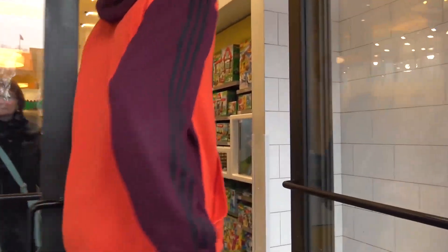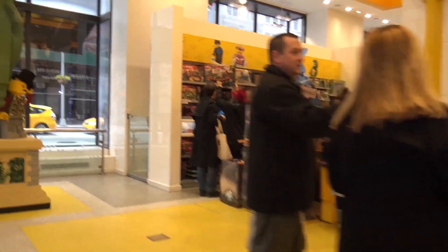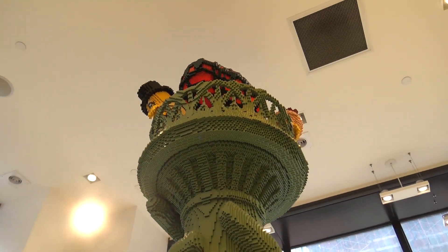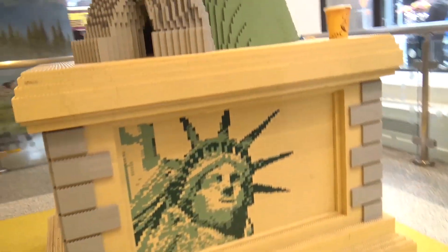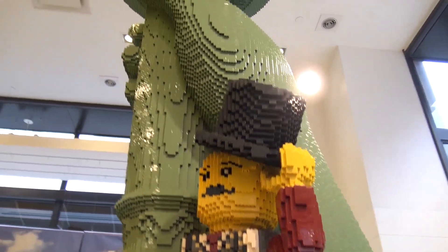We'll start with the giant torch here — it's got lights in the top with a flame effect going on. There's a really neat mosaic at the bottom with lots of little one-by-one pieces for the detail, and some brick-built minifigs. This is one of the more impressive models in this store, in my opinion.